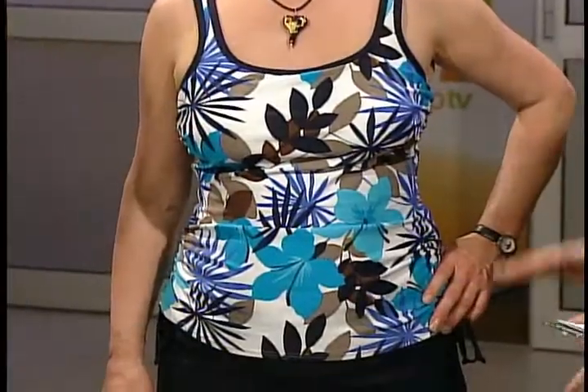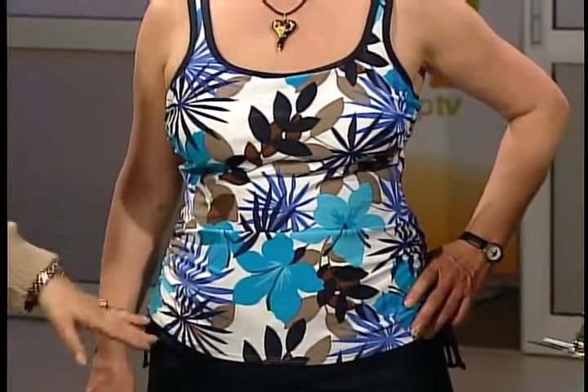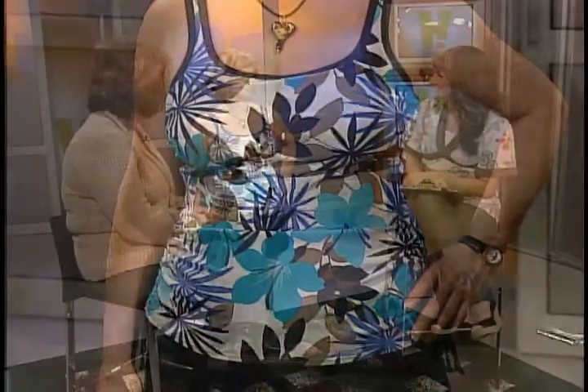A lot of ladies are self-conscious about their thighs, so the skirt is perfect — it covers a multitude of sins. And when it comes to pattern, is there some type of rule of thumb — keep busy patterns at the top or not? Always pattern top, solid bottom, or all pattern or all solid. Never solid top, pattern bottom — ex-nay on that.